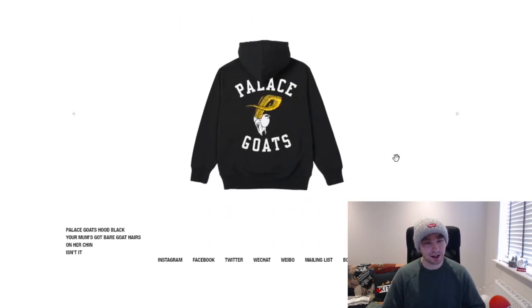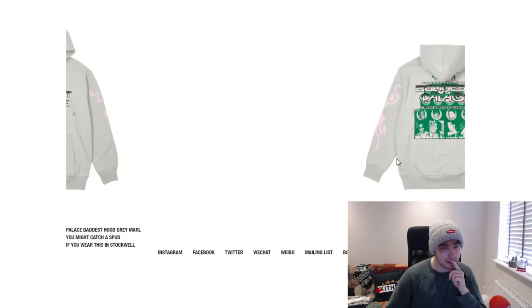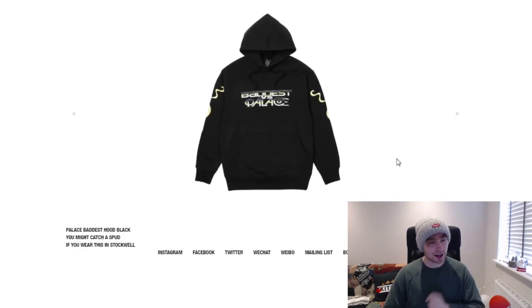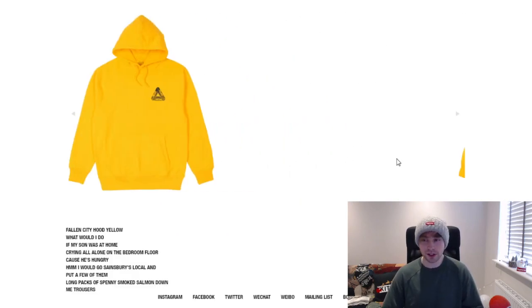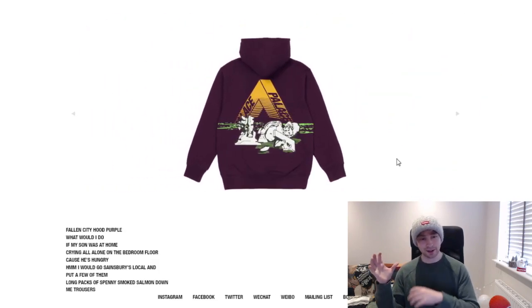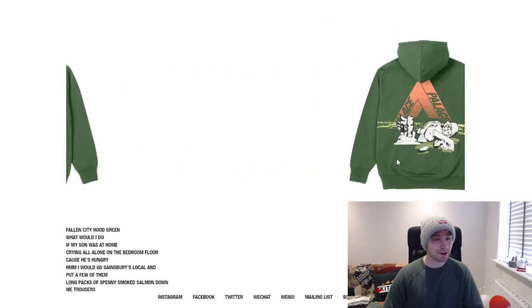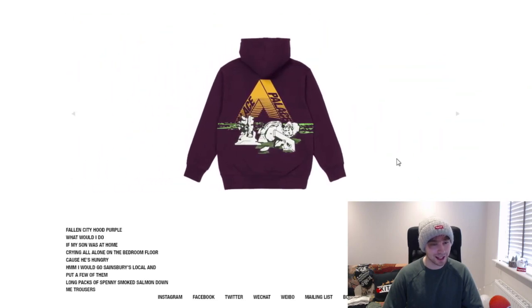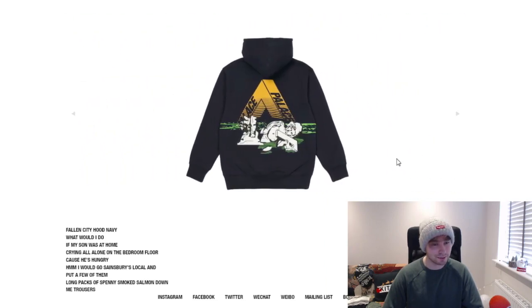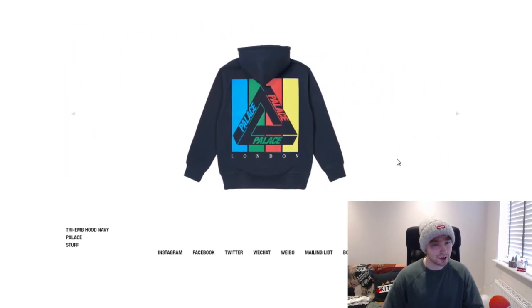The goats piece — the colorway is nice, though I still prefer it on the other item. We've got the Palace Baddest versus Palace piece — it's different, not sure how I feel about the color changes. Then the fallen city hood in a dark colorway that has a very 80s retro feel — like lines with a car going towards them. It's an okay piece but I only like that one specific colorway.